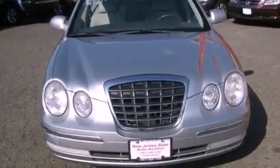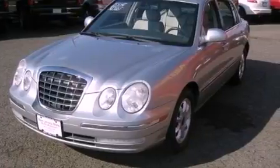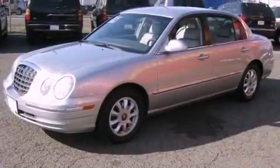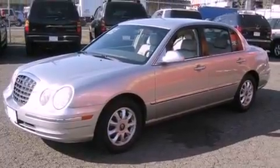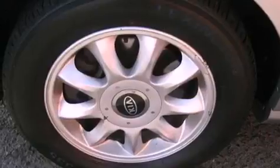Its top features include a power passenger seat, air conditioning with automatic climate control, heated side-view mirrors, a CD player, a leather interior, premium wheels, a security system, an anti-lock braking system, a rear window defroster, and cruise control.